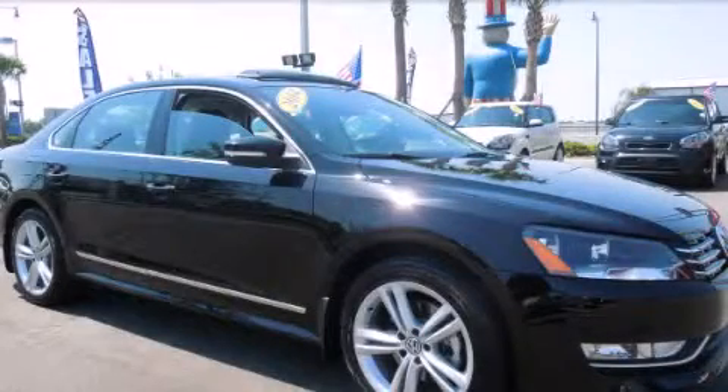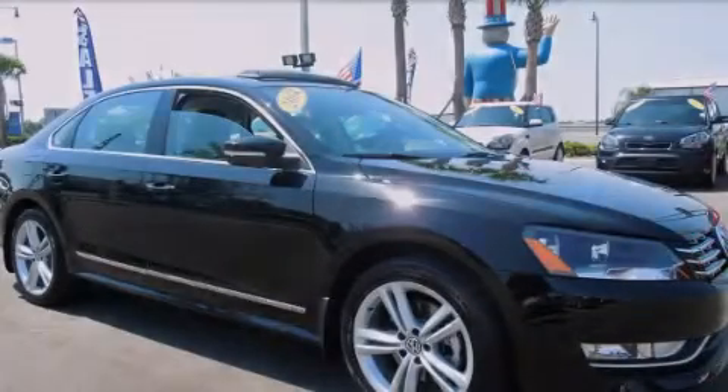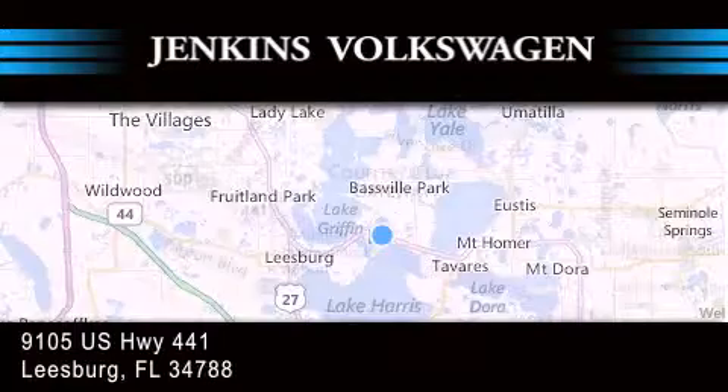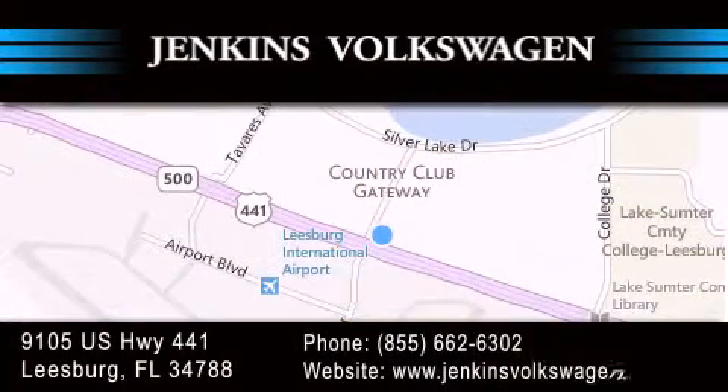Contact us today to schedule your opportunity to see this automobile in person. Jenkins Volkswagen of Leesburg is conveniently located at 9105 U.S. Highway 441 in Leesburg. Contact us to find out about our financing specials or visit us at JenkinsVolkswagen.com.